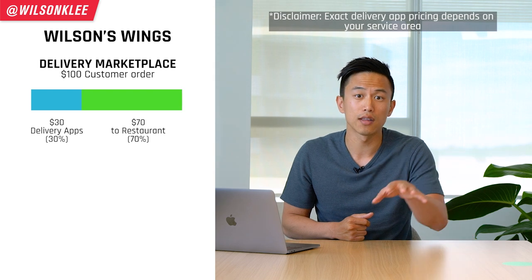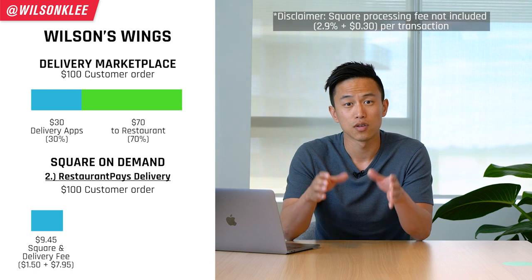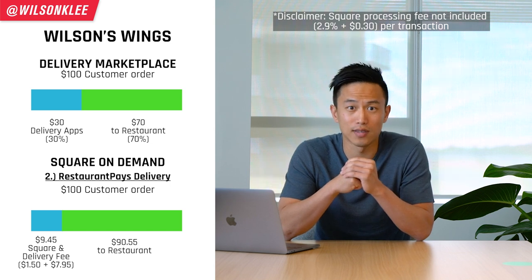The second option is that you as the restaurant owner cover the delivery costs as well. In this case, Wilson's Wings again has a $100 order, $1.50 goes to Square Online, and then the $7.95 comes out of your pocket too. So in total, you would get back $90.55.